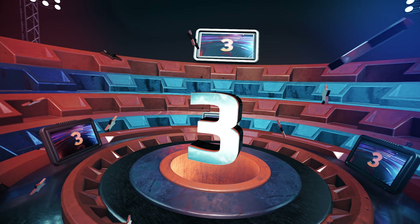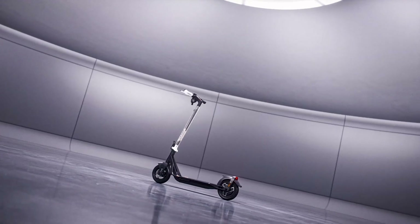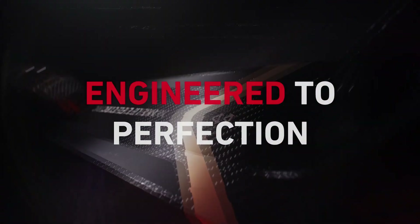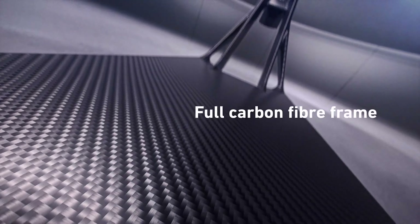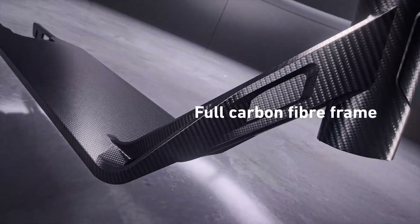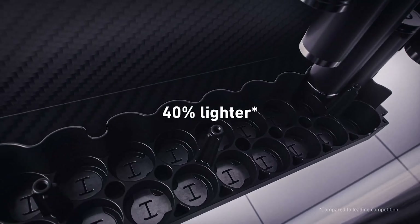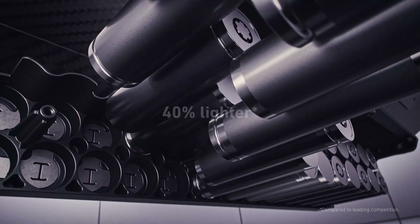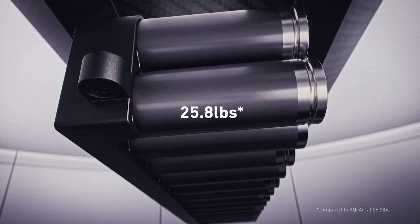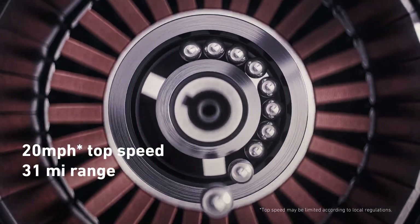Continuing with number 3 on our list, we have a groundbreaking innovation in electric scooters — introducing the KQI-Air X and KQI-Air by NIU, unveiled at the IFA trade show in Berlin. These carbon fiber scooters are setting new benchmarks in the industry. They weigh just 25.8 pounds and 26.2 pounds respectively, offer a top speed of 20 miles per hour with a range of 31 miles, and are 40% lighter than their competitors.